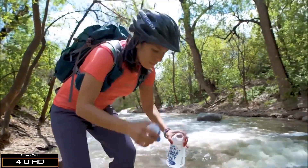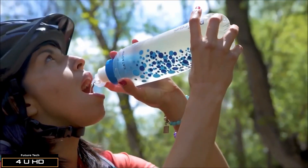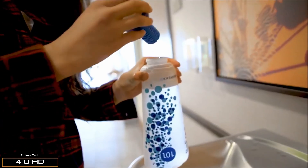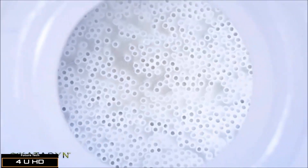With the BeFree Filter, you no longer have to worry about where your next drink will come from. Carry and filter fresh water as you go. The BeFree Filter uses Katadyn Easy Clean Filter technology to remove protozoa and bacteria even in the most challenging water conditions.